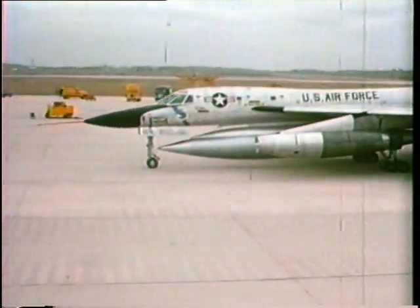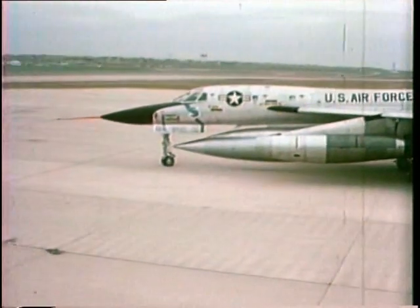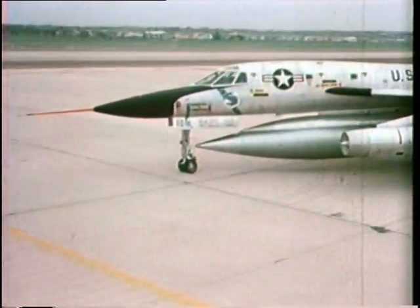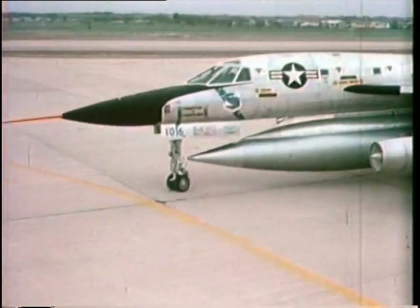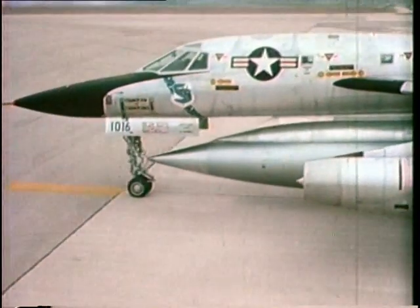It was 35 years ago that go-ahead was given to build the B-58 Hustler. From the start, it was apparent this airplane would be a record setter. Technology instantly took several giant strides.